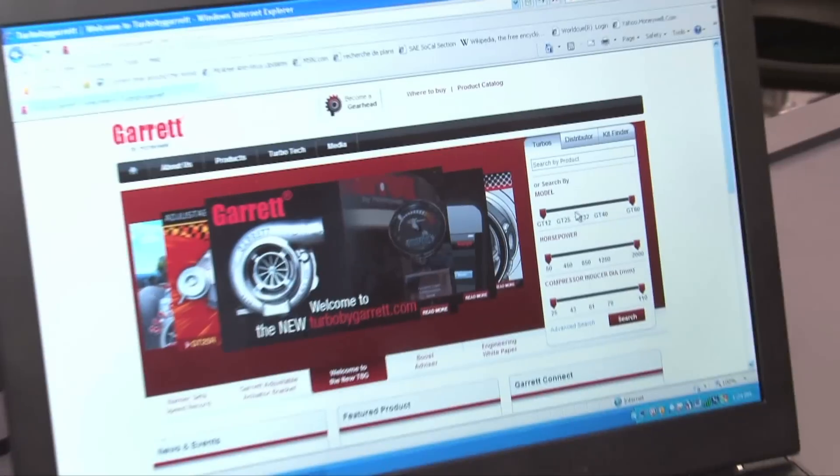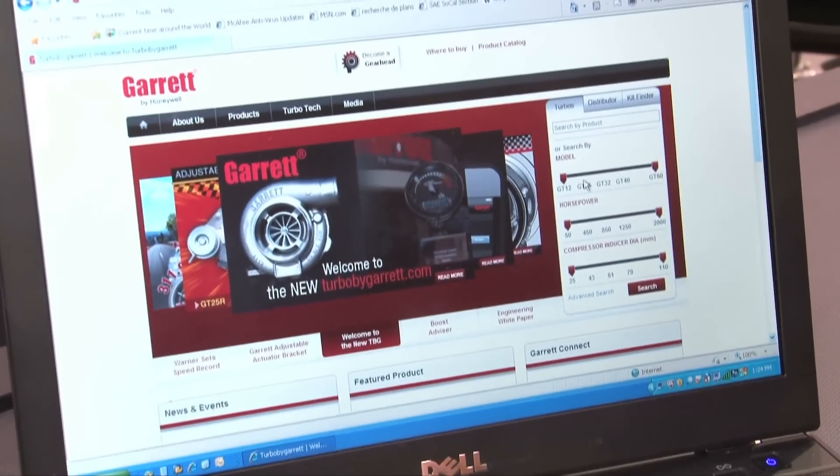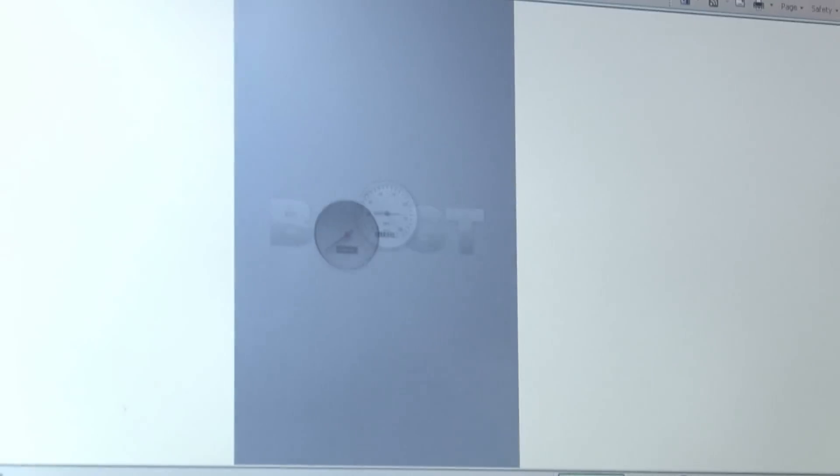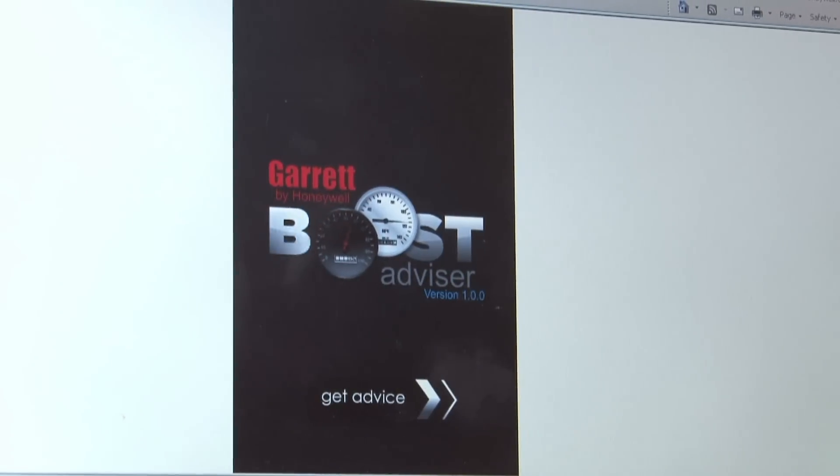You don't have to be here at SEMA to learn about all the new products from Garrett by Honeywell. I'm here with Chris Florin. Chris, you've got a very cool, very new website. We just launched our new TurboByGarrett.com just earlier this week. The entire site is revamped. We've got a new search function to help you find the best turbo quickly and easily, all new product sections explaining all of our turbochargers, and a new Boost Advisor app to help you choose a turbo for your application.